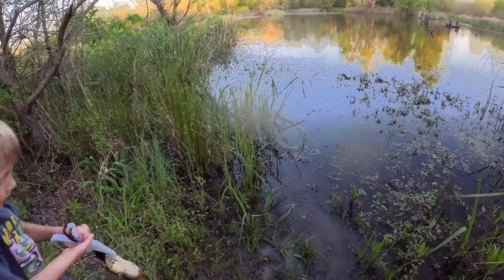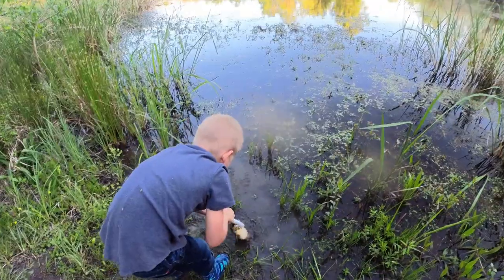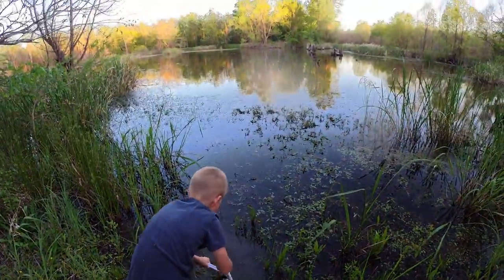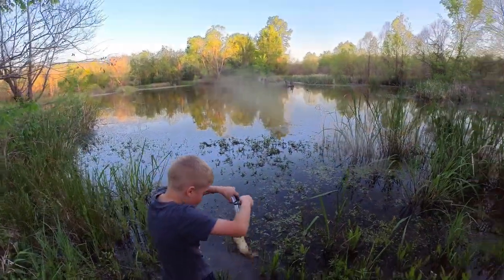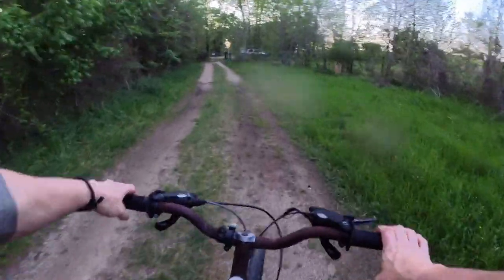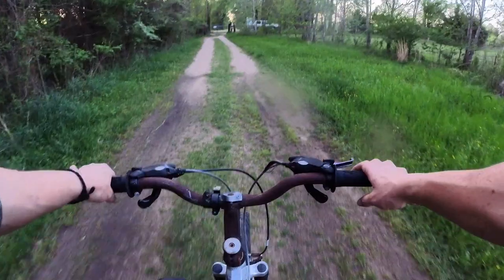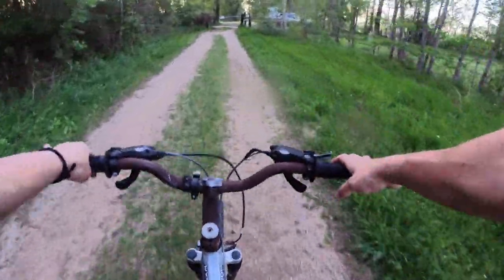All right, let's throw them back and get out of here before we get eaten by hogs or alligators. All right guys, we caught three fish here tonight at the beaver pond. We're gonna head out — and here we are back at the beginning of the rail trail.